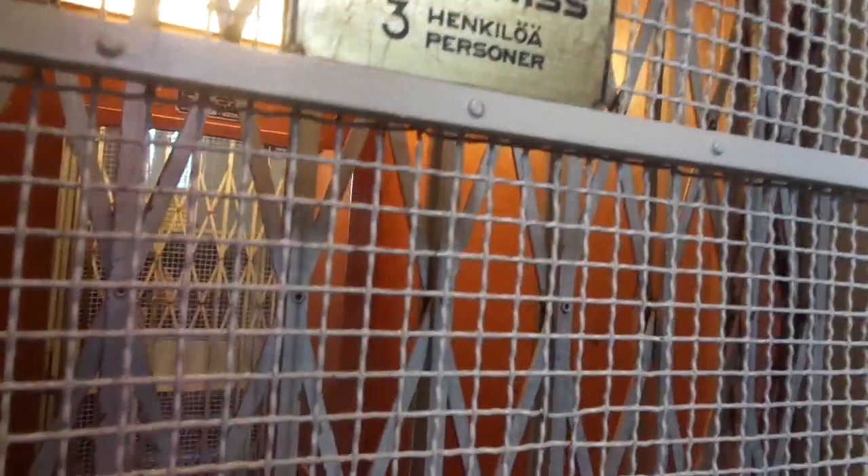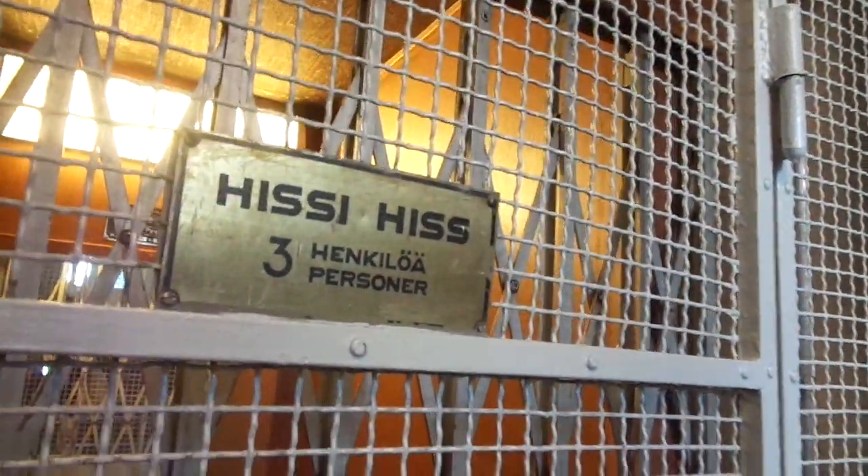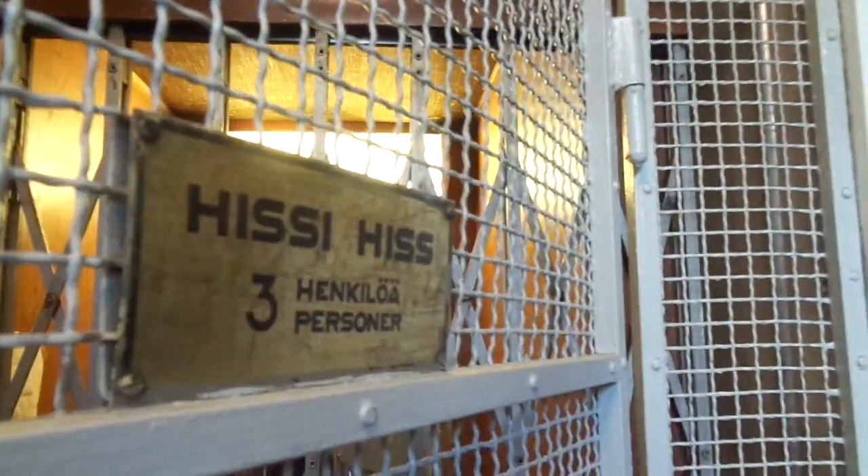We got inside here. Today it is the 27th of June 2020. Here is Sandvikskaatan, Hieta-Niemenkatu, 16 staircase B, in Kampi-Kamppi, in Helsinki, Finland. This is in Finnish and Swedish.